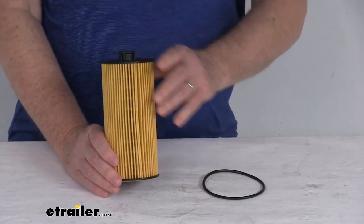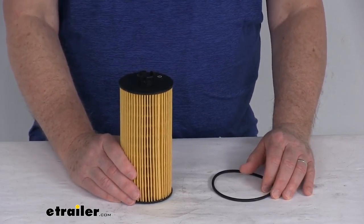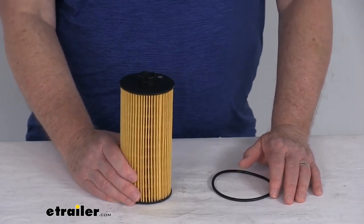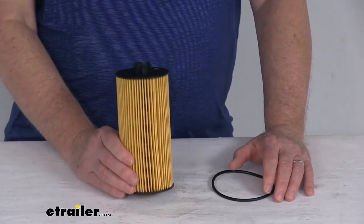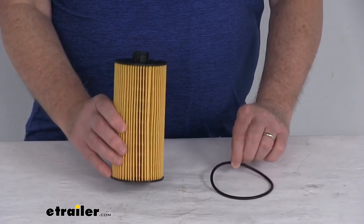It does include an O-ring. This part number replaces the manufacturer's part numbers of Champ LP2017, Echo Guard X5526, Fram CH9549, Pure Later L45526, and Wix 57320.